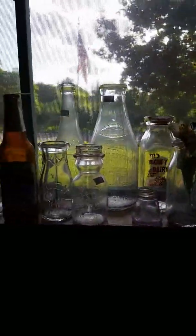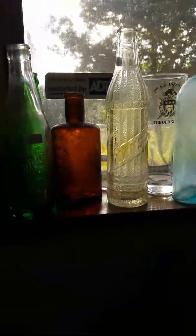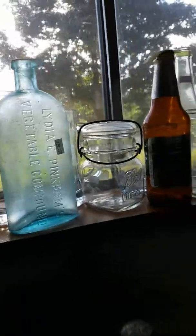We have a bunch of old milk jugs and different stuff. I know the light is hard to see in here, but you can kind of get an idea of what we've got. The client is still living in the house, so everything is not for sale, but I've tried to identify what is not and what is.